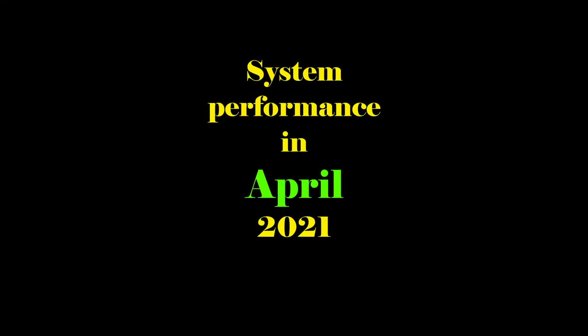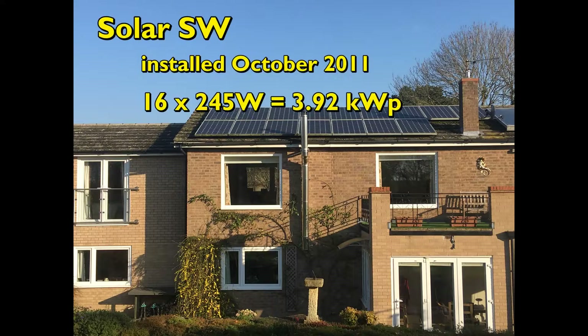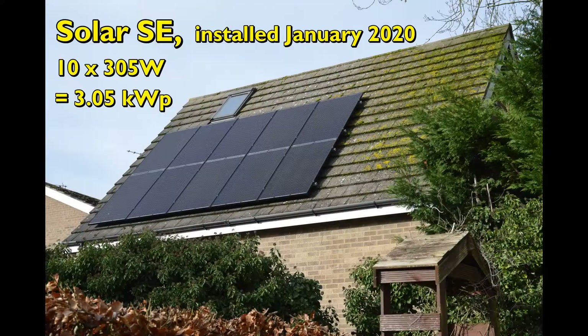Hello and welcome to my report on the solar PV and powerwall performance at our property for April 2021, which has been a sunny but cold month. Like last month, some of it will be fiction as it took most of the month before the Tesla system was back to reporting sensible numbers.